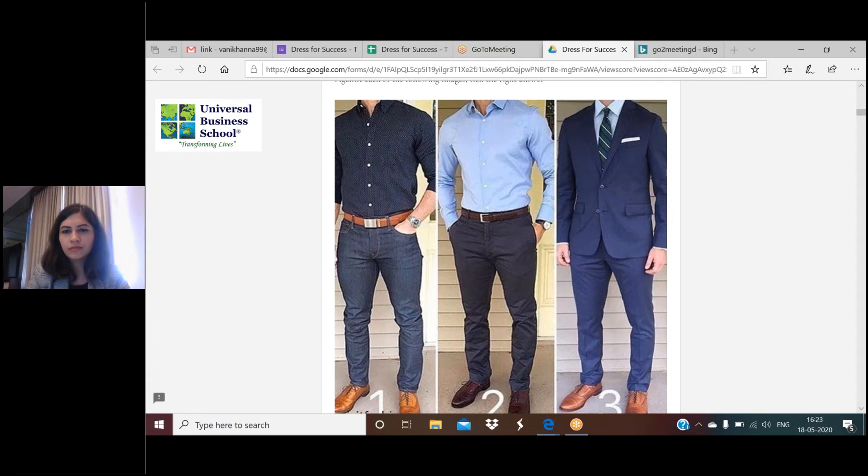When wearing business formals, you obviously cannot wear chunky jewelry. You can't be overtly made up. You cannot wear bright lipstick or bright makeup. You cannot wear metallic accessories that create glare. If you wear spectacles, make sure they have formal frames and not bright colors. Avoid bright or dark colored shirts. The jacket or suit should be dark but the shirt should be light. All these answers are in the presentation.